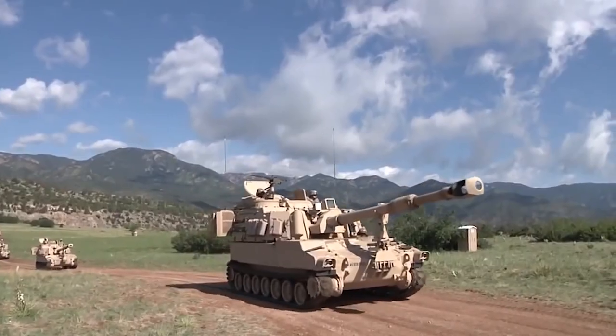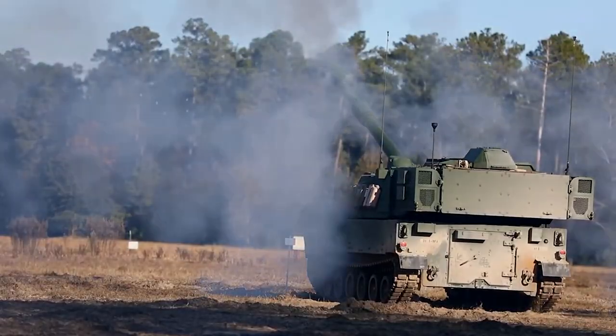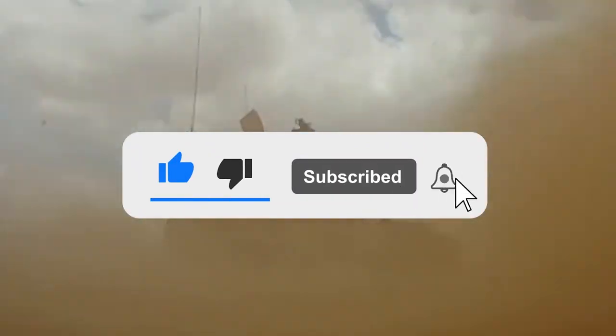What do you think of the M109A7? Are you impressed by the upgrades? Let us know in the comments below. If you enjoyed this video, don't forget to give us a like and subscribe to our channel to get our latest videos straight to your notifications. Thanks for watching.